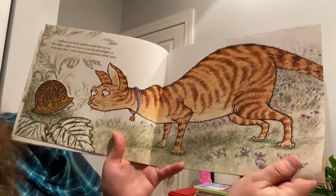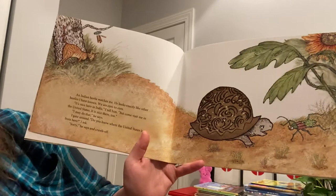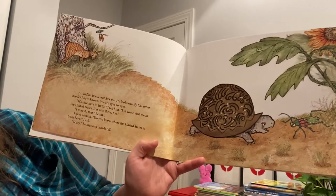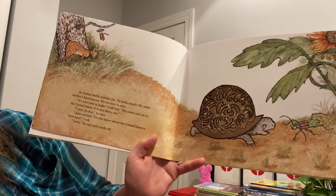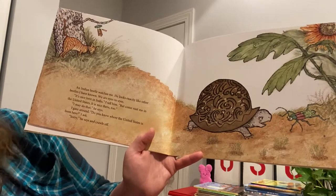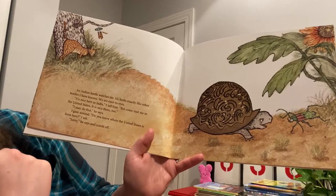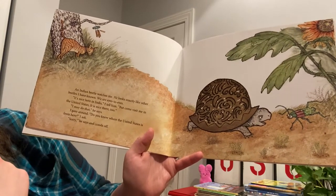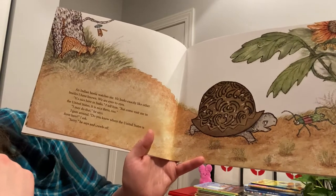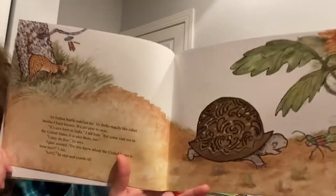The turtle thinks he's going to all these places. An Indian beetle watches me. He looks exactly like the other beetles I have known. We are eyes to eyes. It's nice here in India, he says. But come visit me in the United States, I tell him. It's nice there too. I may do that, he says. I gaze around. Do you know where the United States is from here? I ask. Sorry, he says. And he crawls off. So he thinks he's still in India.